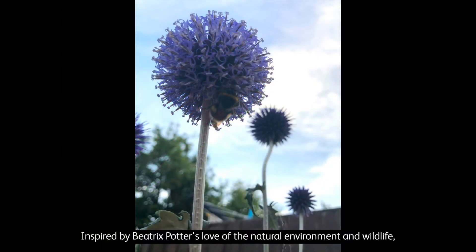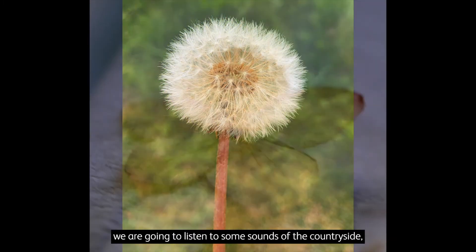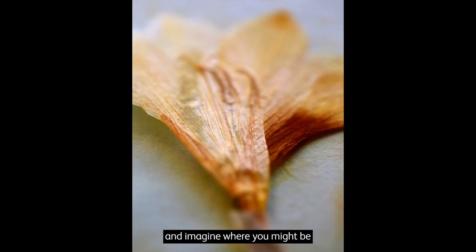Inspired by Beatrix Potter's love of the natural environment and wildlife, we are going to listen to some sounds of the countryside, close our eyes and make drawings inspired by what we hear. Let the sounds guide you as you make lines and marks on your paper. Firstly, close your eyes and listen to the sounds and imagine where you might be and what you are hearing and seeing. What is the weather like? What can you smell? What can you see?